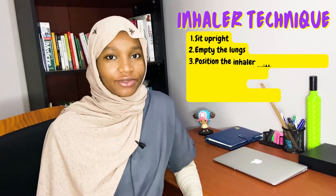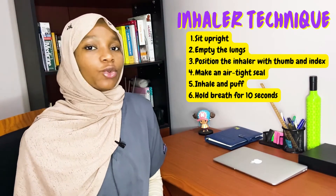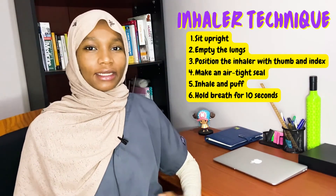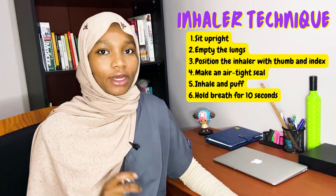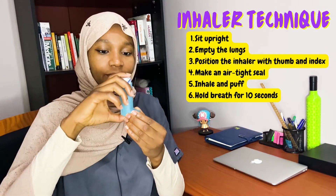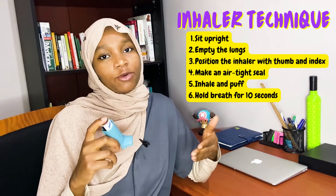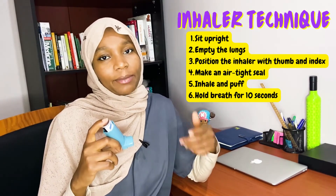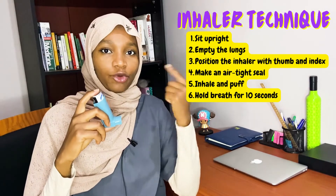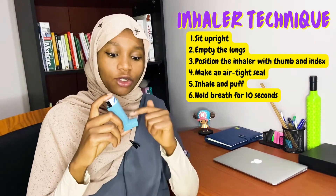The technique for all inhalers is generally the same. Step one is to sit upright. Step two is to empty the lungs — that is, inhale and exhale completely. Step three is to position the inhaler in your hand: put the thumb below the base and the index finger on top. Step four is to make an airtight seal by wrapping your lips around the mouthpiece so that the drug doesn't escape when you puff.